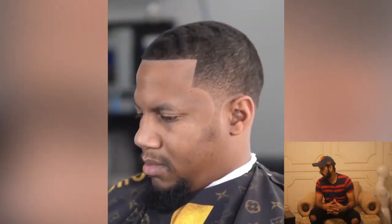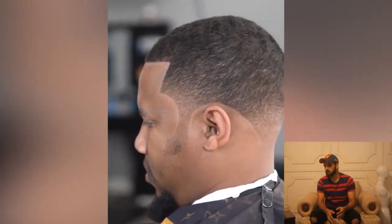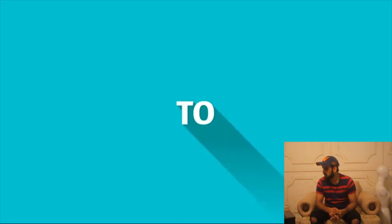I hope guys you have enjoyed all of these haircut transformations — this is the last haircut of the day. Don't forget to subscribe to our channel. Thank you so much for watching our videos. Hit the subscribe button and press the bell icon to get updated for every new upload.